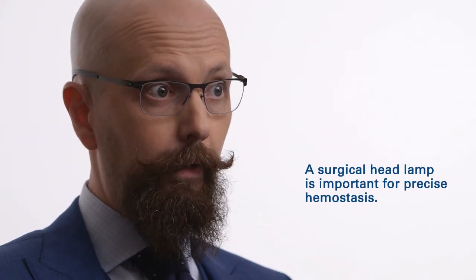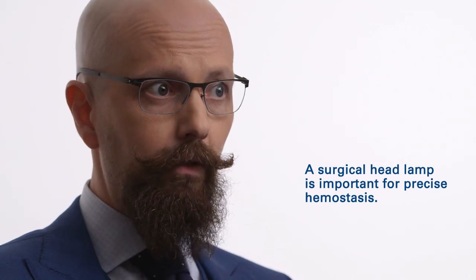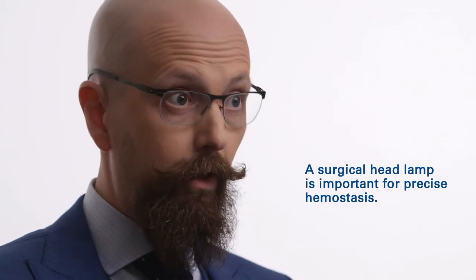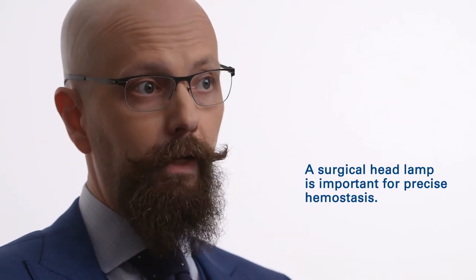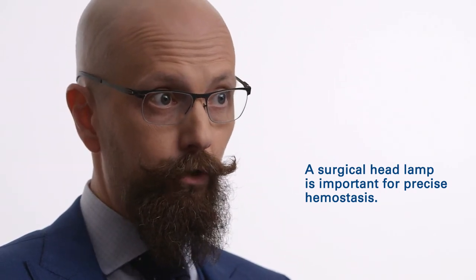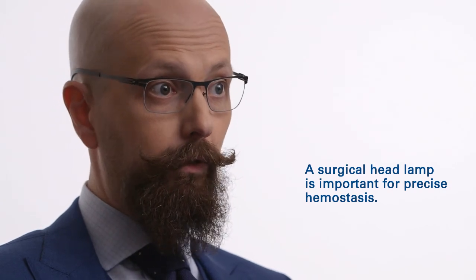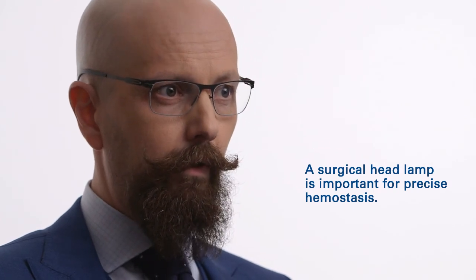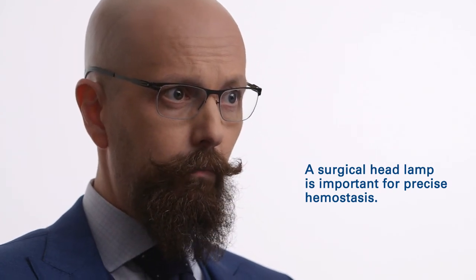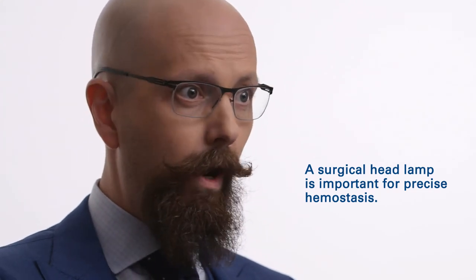I'm a big fan of using a surgical headlamp, and that actually impacts pain control because it helps you visualize what you're doing much better. It minimizes the chance of having any trauma to muscular structures, and if you do have bleeding, you're able to address it with a much more precise technique of hemostasis rather than applying electrocautery over a wide area.